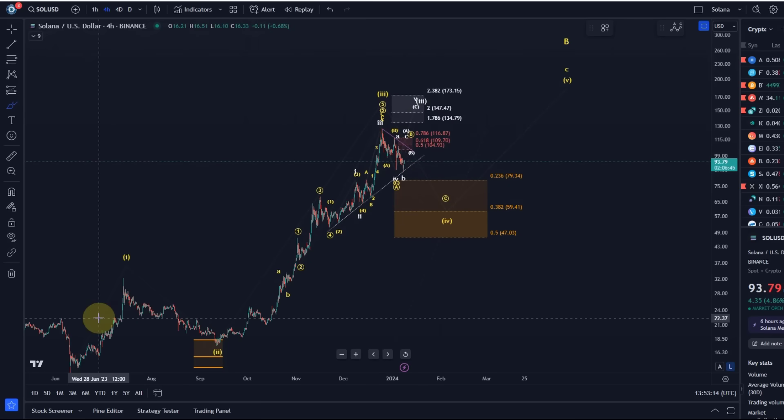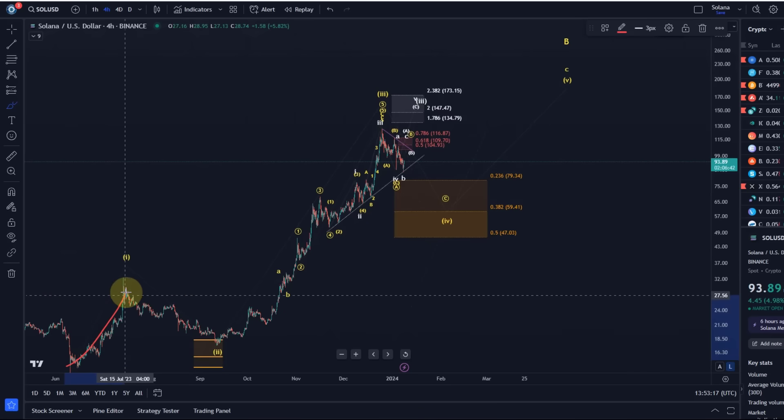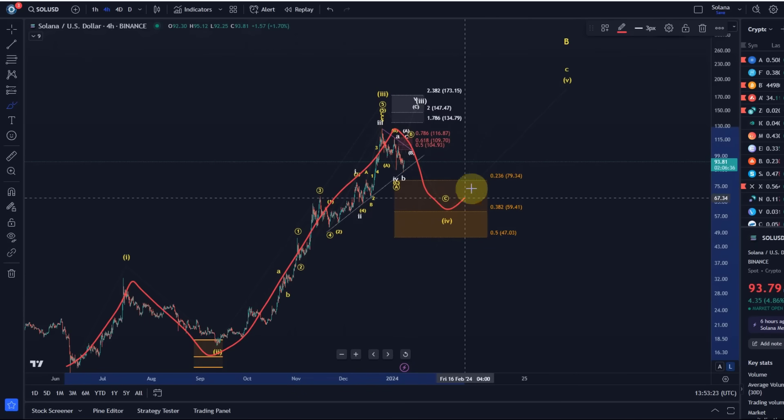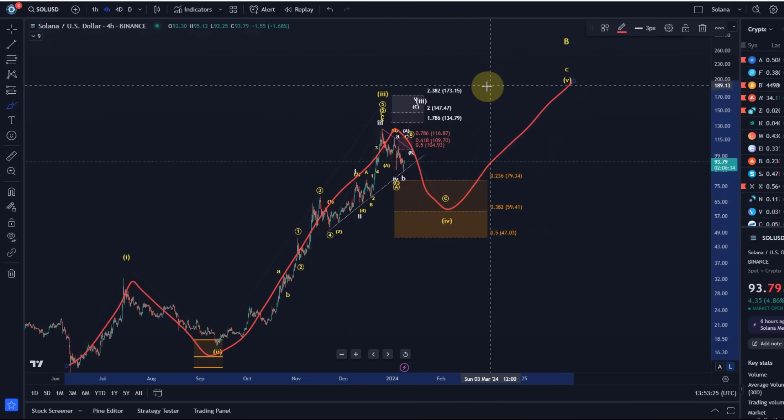The overall forecast on this chart is that a wave one formed, then two, then three. That means going forward a wave four should complete at some point, with a wave five still to come. We are still watching for one more high on this chart, possibly to $200 and beyond.